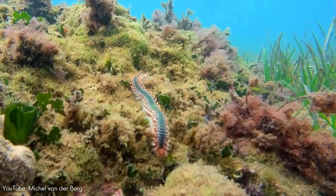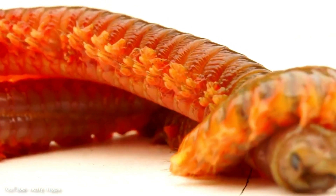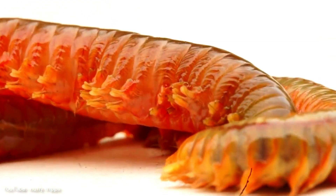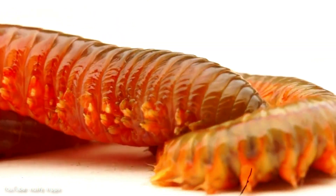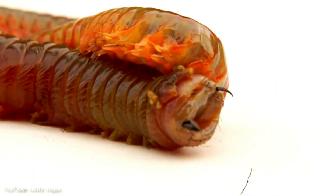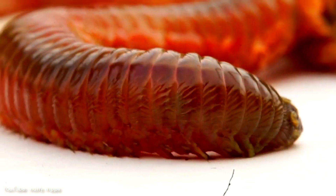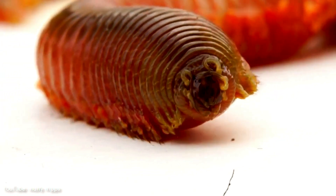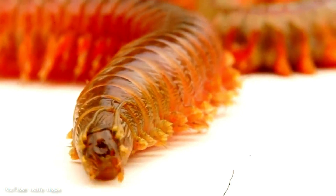Sandworms eat seaweed and microorganisms. They have many distinctive traits, including often reaching great lengths — sometimes exceeding 4 feet — numerous highly vascularized parapodia along both sides of their bodies, and blue heads with two large pincered teeth which are capable of biting humans. The parapodia function both as external gills, the animal's primary respiratory surfaces, and as a means of locomotion, appearing much like short legs.